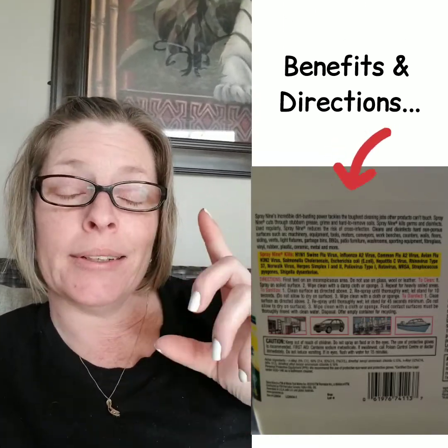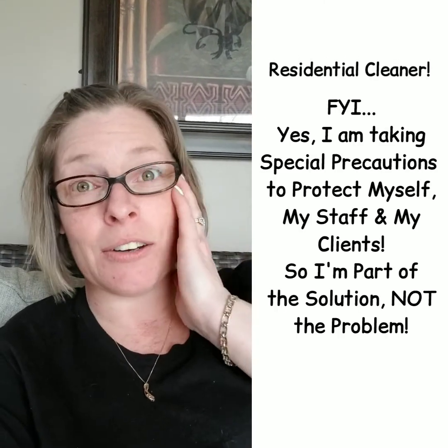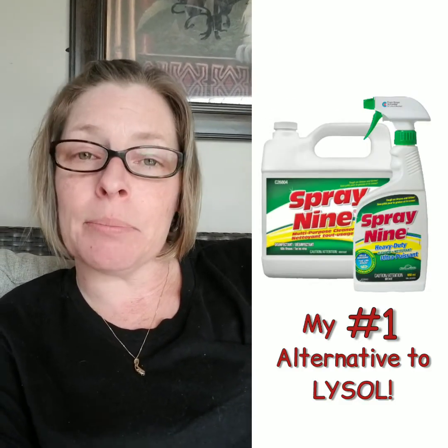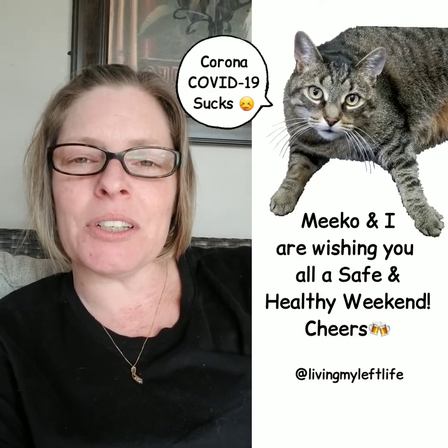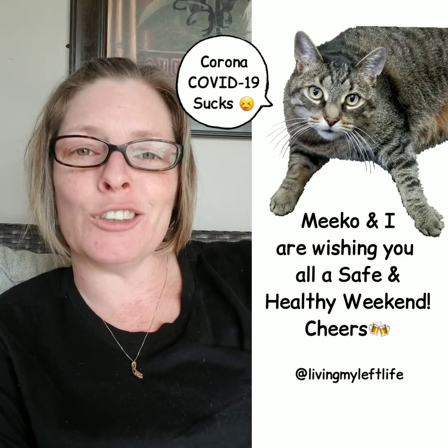Just thought I'd help out because Lysol is running out. I know everybody's worried — so am I, especially with what I do for a living. If I run out of cleaners, how am I going to clean people's homes? So that's my tip: in a pinch, it's just a little more effort than Lysol, same effect. Good luck everyone, I hope everyone stays happy, healthy, and safe. Cheers!